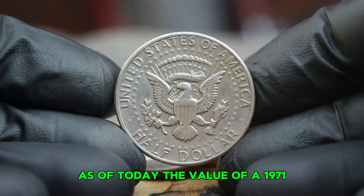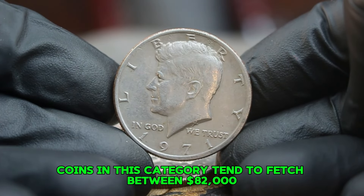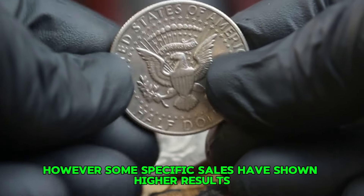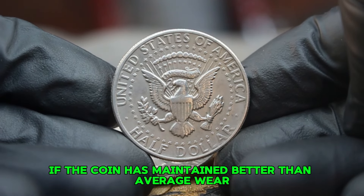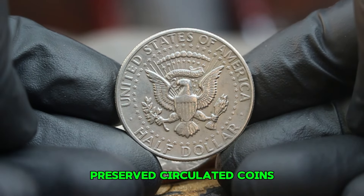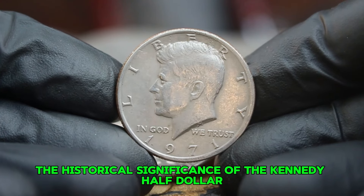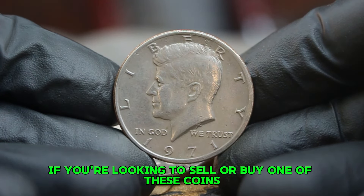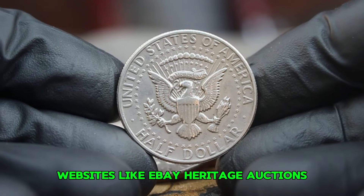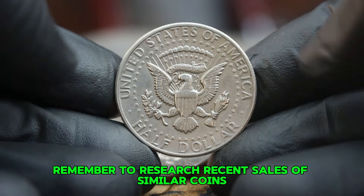As of today, the value of a 1971 large date Kennedy half dollar in circulated condition can vary based on its specific state. Generally, coins in this category tend to fetch between $82,000 at auction given their silver content and popularity among collectors. Some specific sales have shown higher results, especially if the coin has maintained better than average wear or is part of a larger collection. Recent auction results have indicated that well-preserved circulated coins have sold for upwards of $83,000, especially when there's a bidding war among collectors. Several platforms and auction houses specialize in numismatic items, including eBay, Heritage Auctions, and Great Collections.